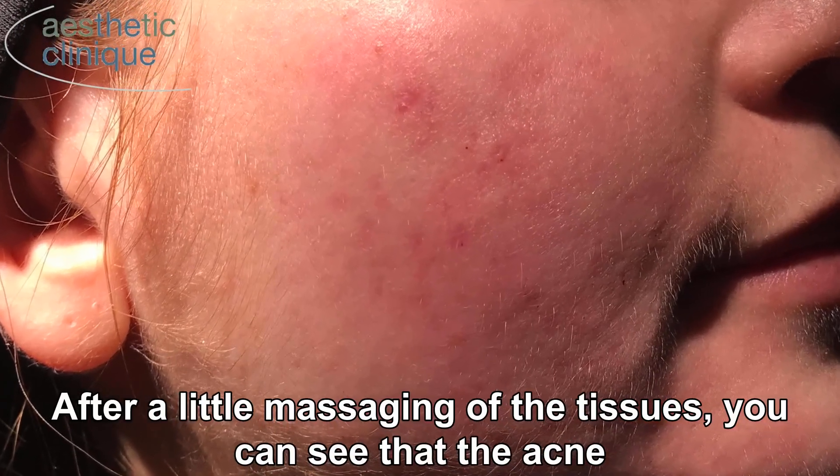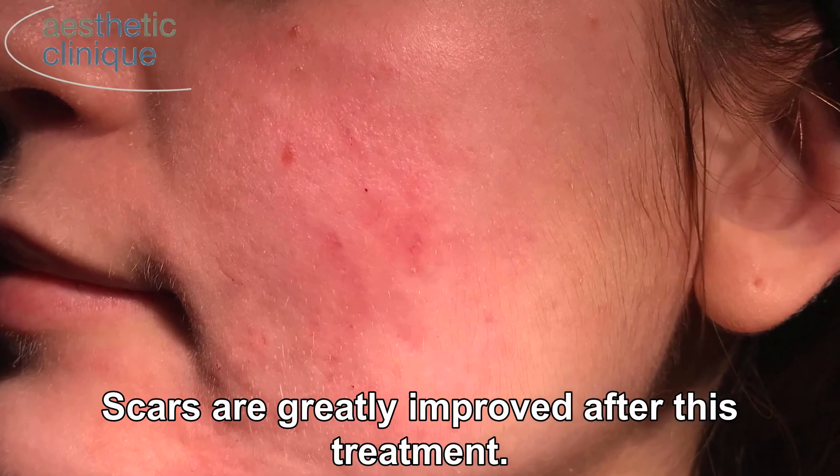After a little massaging of the tissues, you can see that the acne scars are greatly improved after this treatment.